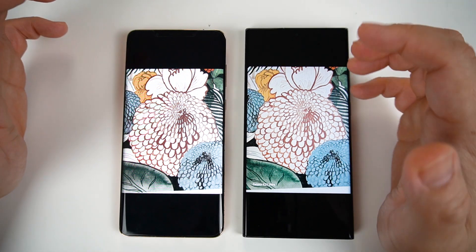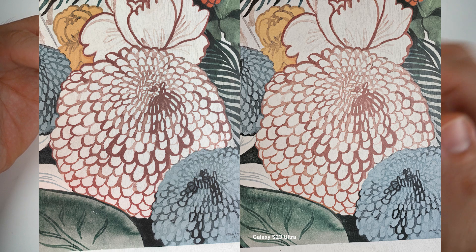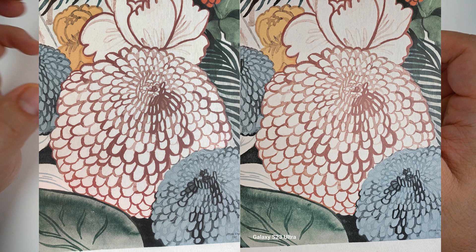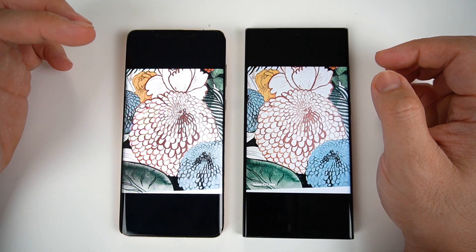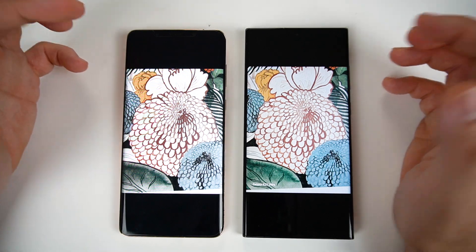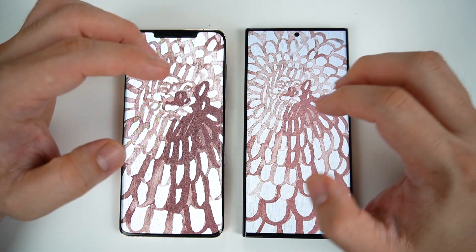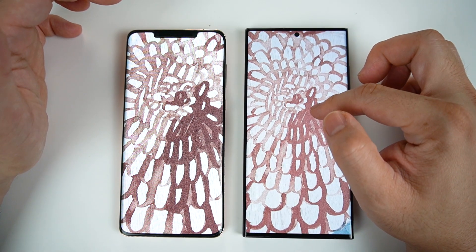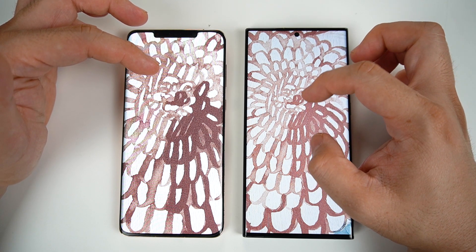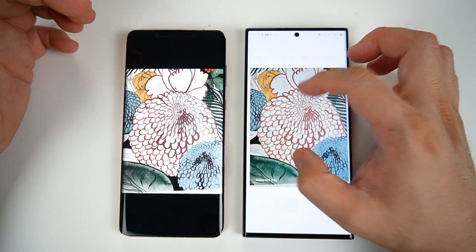If you look at the painting on both photos, pagdating sa color reproduction, a little bit more enhanced dito kay Samsung. But based on my observation, yung kay Huawei looks a little bit more near to the original photo na na-picturan ko. Both were able to capture really nicely, but if you zoom in, I can say that si Huawei has a little bit more detail as compared to Samsung — mas evident ang mga woods. Dito kay Samsung, it's more flattened out. So I should give it to Huawei for having the better photo of this painting.